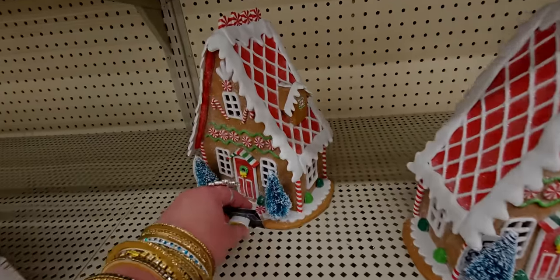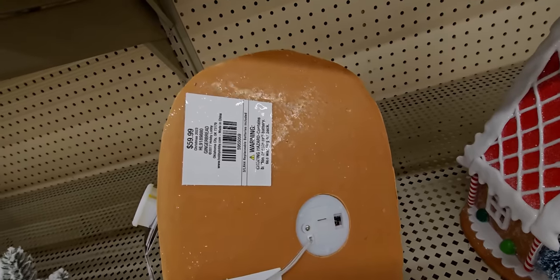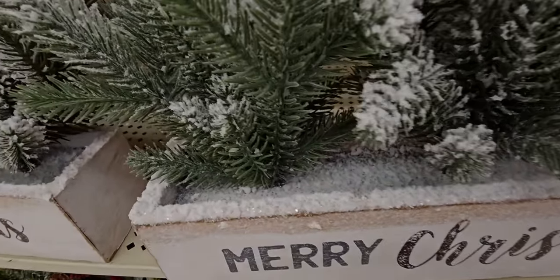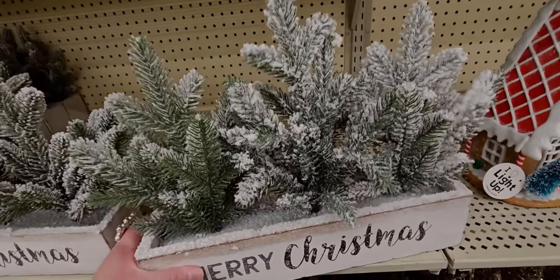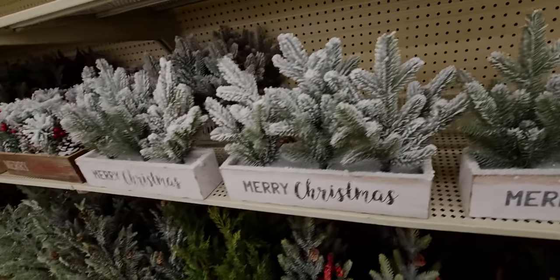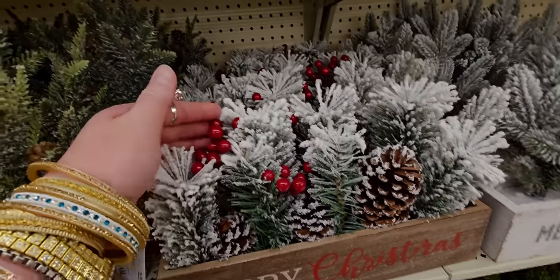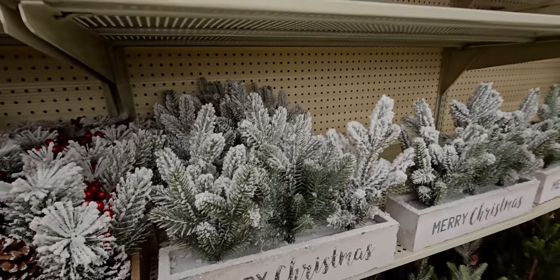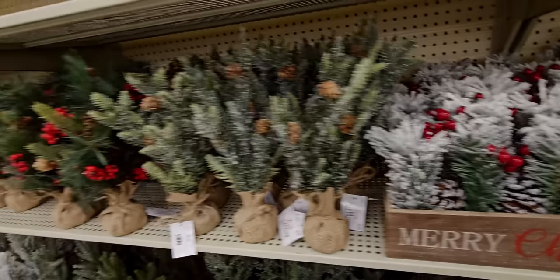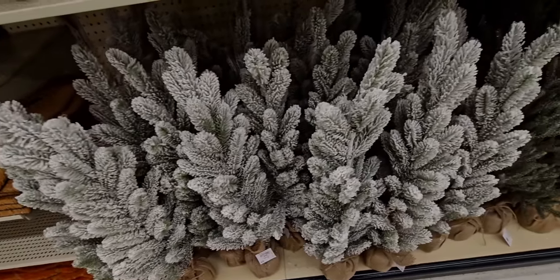Down here they have more tree collars. The gingerbread houses light up — I showed these on my last walkthrough. They're $59.99 and super heavy. This one with the glittery snow is really cute, $29.99 — it looks like there's snow inside the box. There's also a different version with berries in it, also $29.99, a different type of tree design.